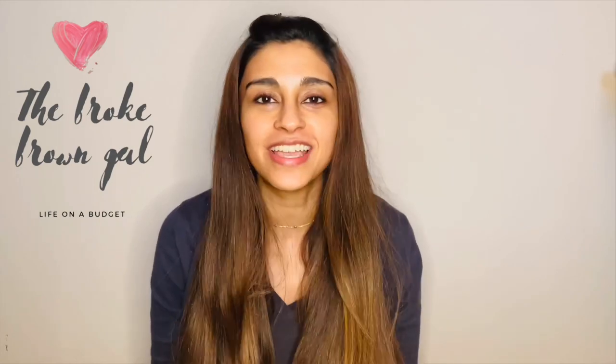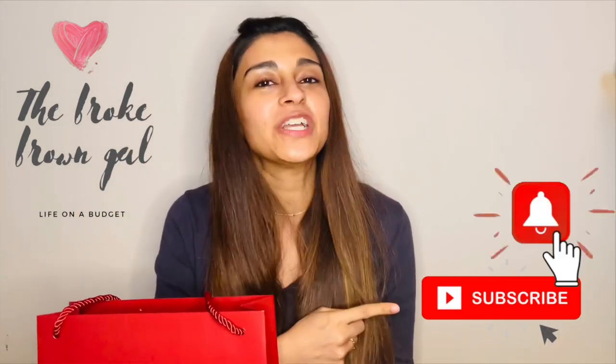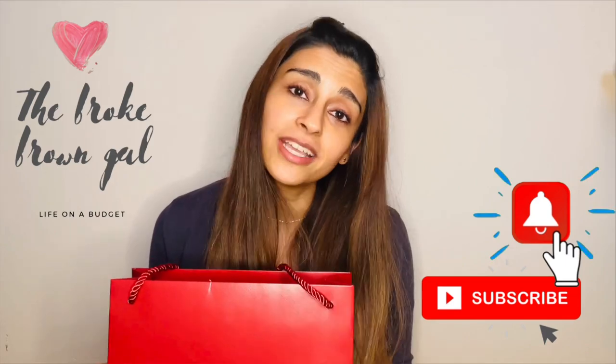Hi guys, welcome to the Broke Brown Girl. Today's episode is going to be dedicated to jewelry — and not just any jewelry. If you guys are as excited as I am to find out what's inside this bag, hit that subscribe button and the notification bell, and with that out of the way, let's go.